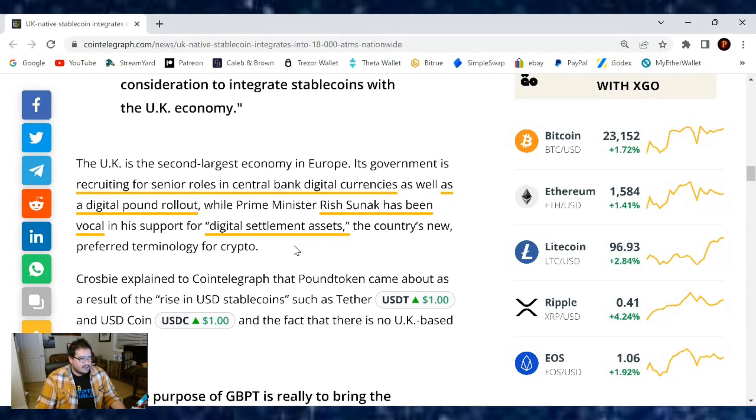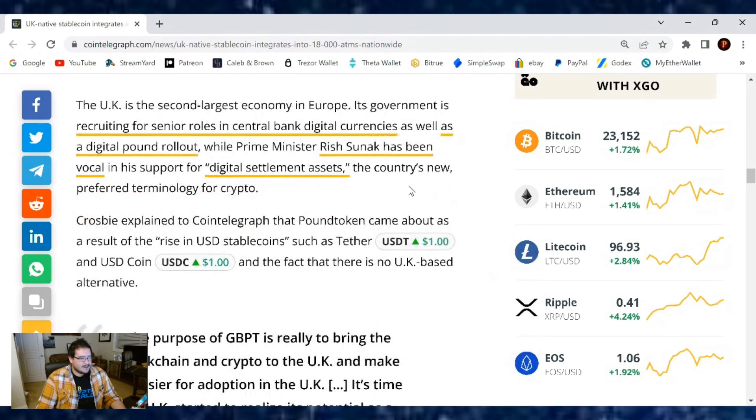Wait, wait — what are they calling it? Digital settlement assets? Is that the new term? Well, that's the first time I'm hearing of it.